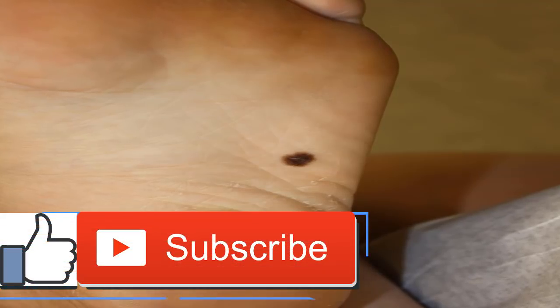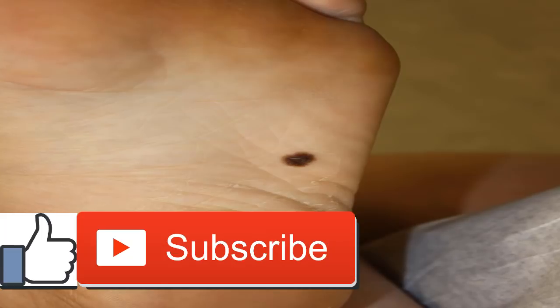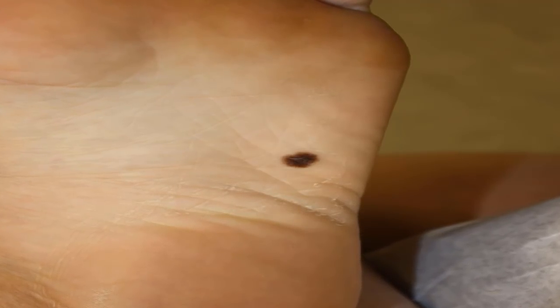Melanoma is a kind of cancer that begins in the skin cells that create the pigment melanin. Melanoma usually starts as a dark mole on the skin, however it can also form in other tissue such as the eye or intestine.